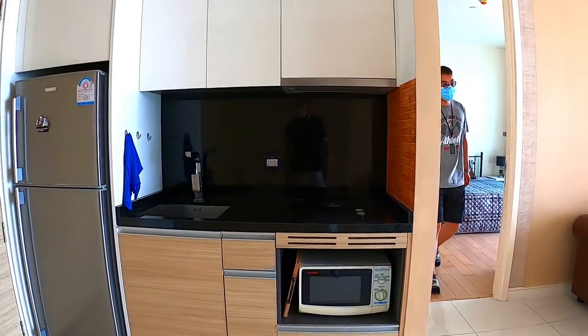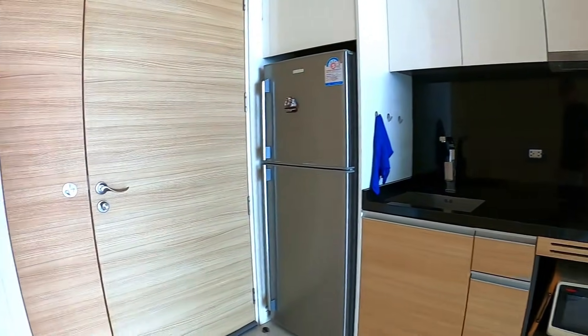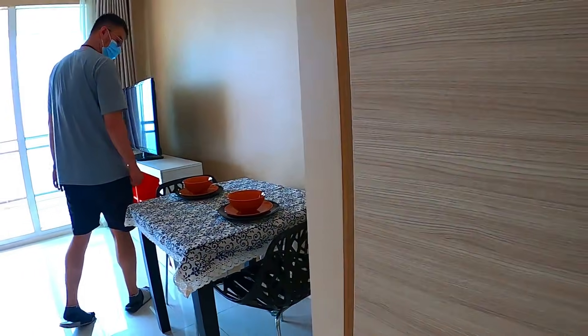The kitchen has a two-burner hob, a proper fridge-freezer, and a microwave.